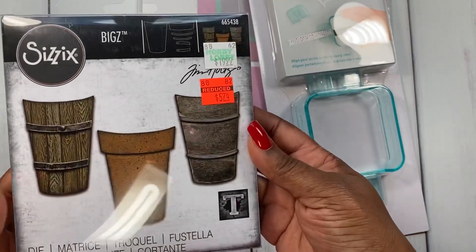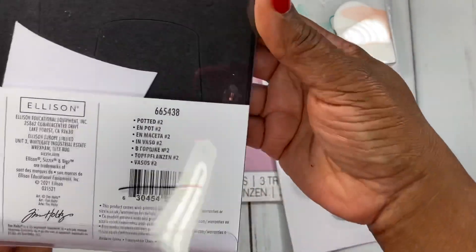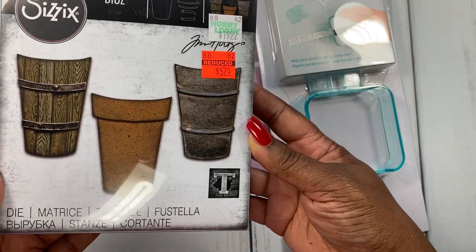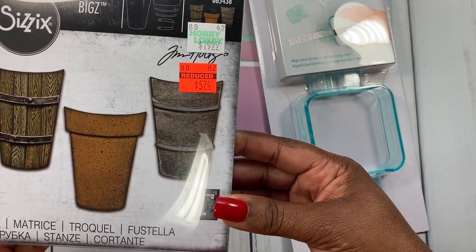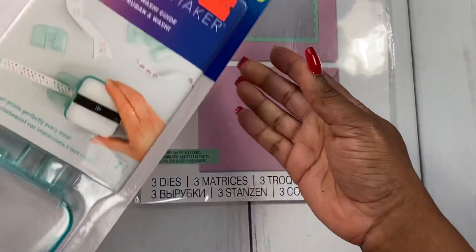This is the only Bigs die I picked up — it's called Potted Number Two. I thought this would be really cute with fall coming up; you could add some apples inside. This was $5.74 from $19.99.